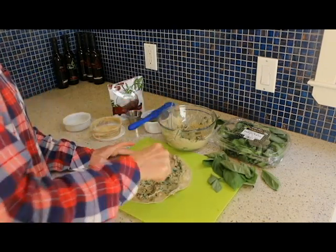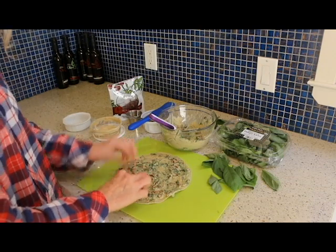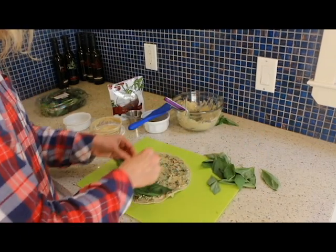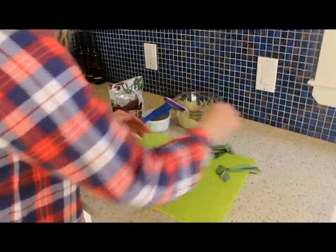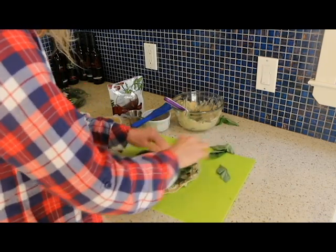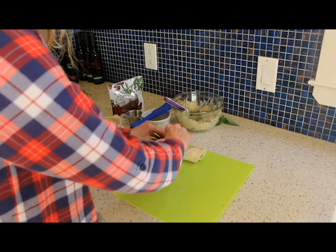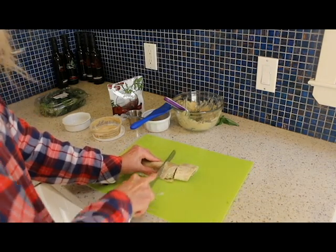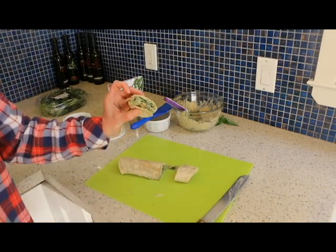You want to try to get it all the way to the edge so they'll stay closed. Then we have about 12 fresh basil leaves, also from Trader Joe's — these are organic. So we're going to lay these out and press them down. You want to leave one of the edges open so it will stick, then put the basil leaves on the rest of the tortilla. Then we're just going to roll them up and cut them with a serrated knife. They may fall apart a little bit, but that's okay. And there you go — your pretty little pinwheels.